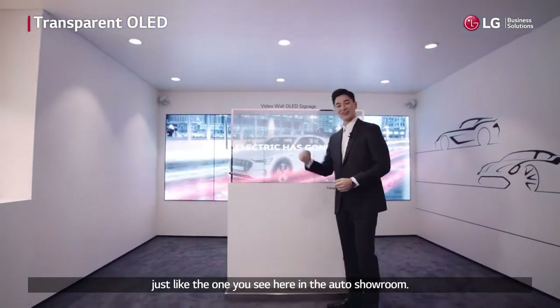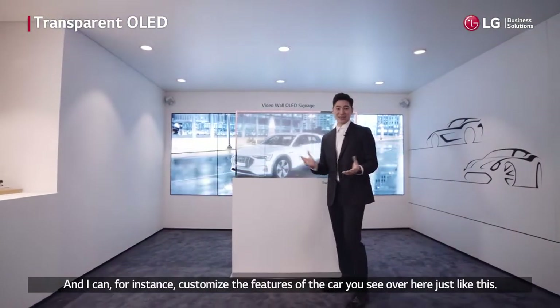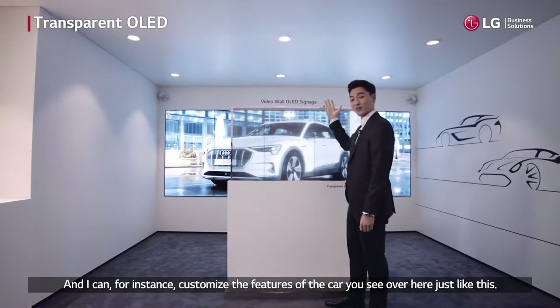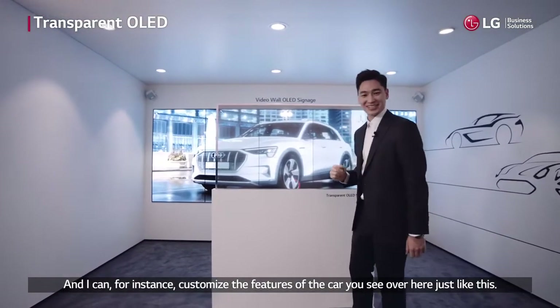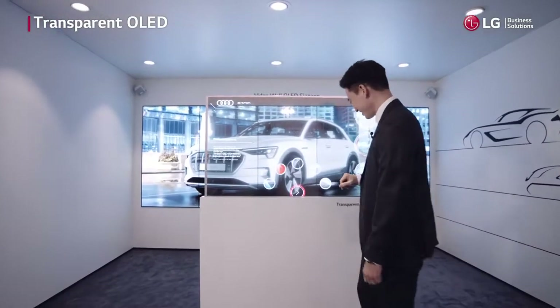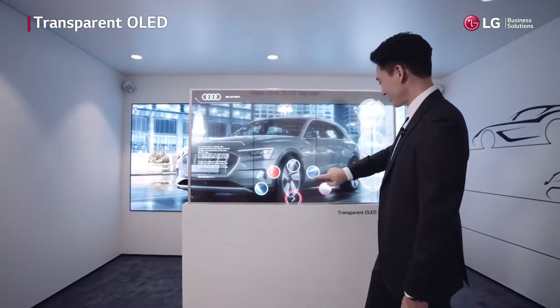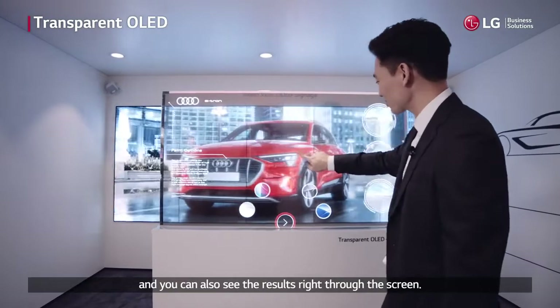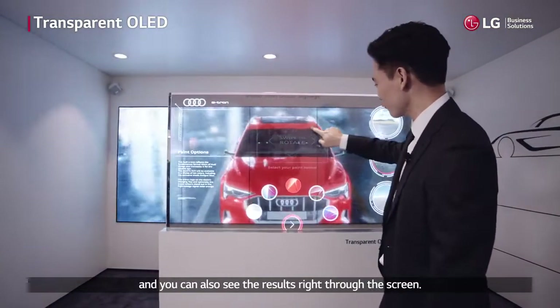Now what's remarkable is that you can also make this into a touch screen, just like the one you see here in the auto showroom. And I can, for instance, customize the features of the car you see over here, just like this. Let me show you. Changing the colors, just like that. And you can also see the results right through the screen.